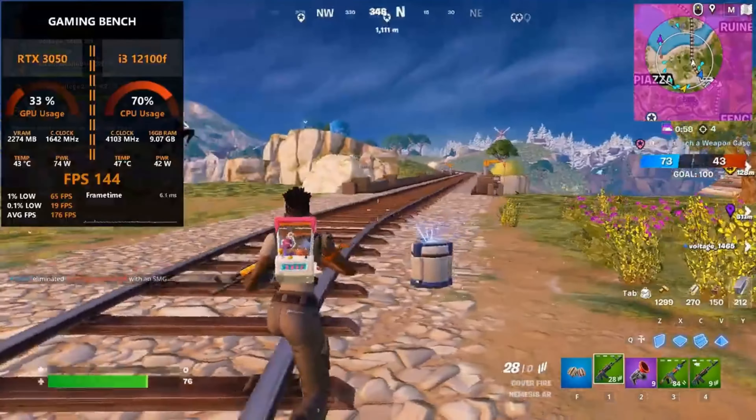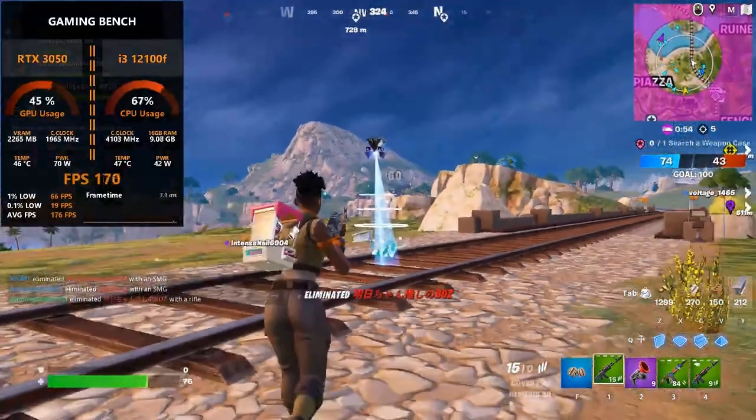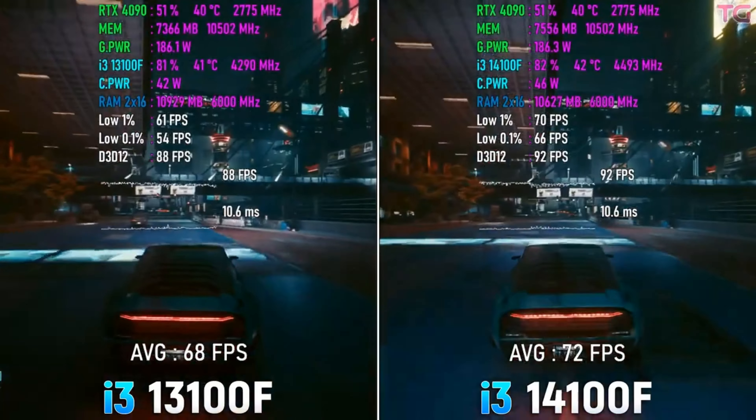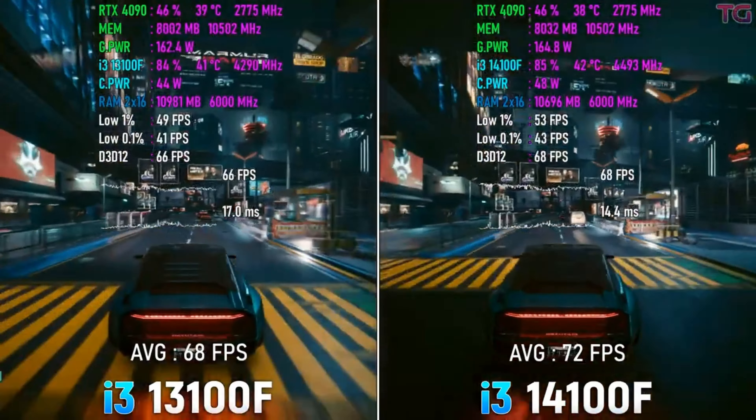Summoning the virtues of the 14100 — your diligent performer and budget ally — and prudently pairing it with the 12100F's frugal yet fierce demeanor, they form an alliance that is tough to overthrow.